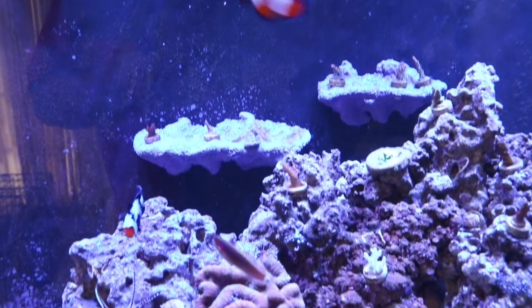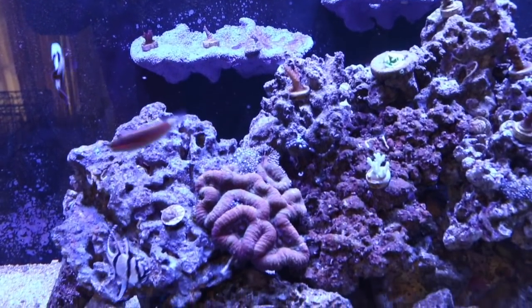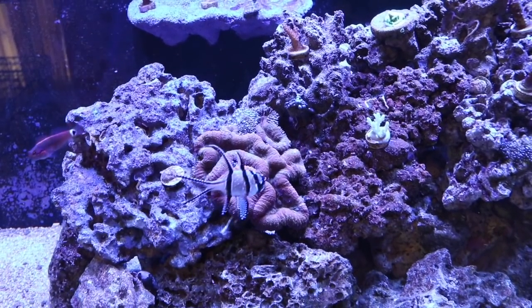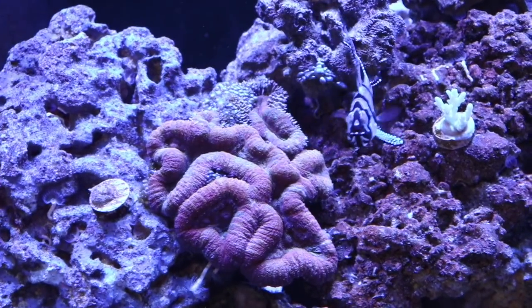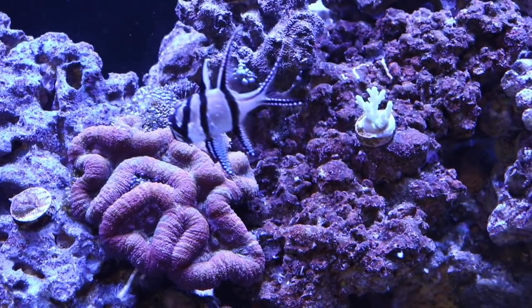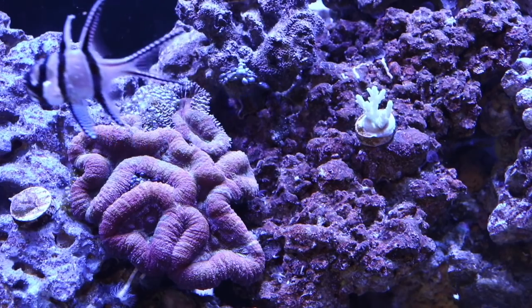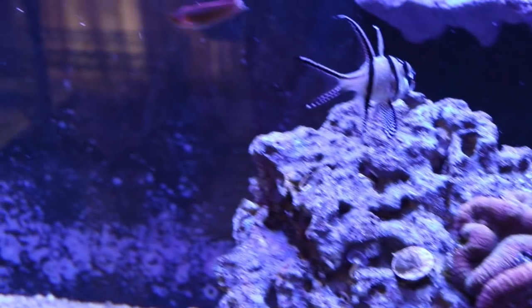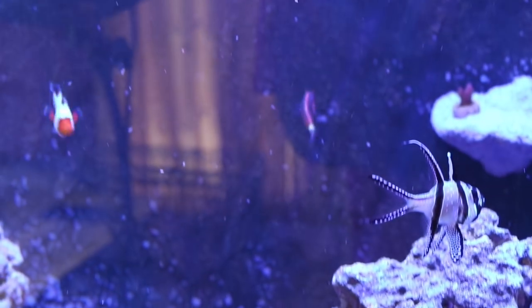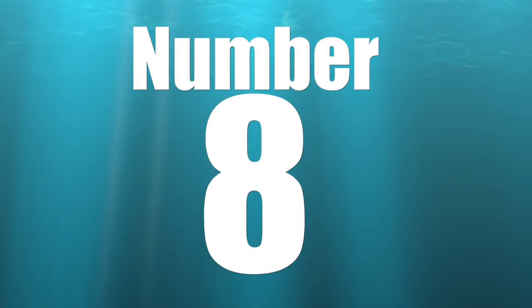There's obviously a cost associated with food, and overfeeding increases that cost, but there's also the impact to water quality. This can lead you to chasing better water quality, doing more water changes, buying more equipment or more expensive filter media, which dramatically increases the cost to maintain your system — all of which can be prevented by feeding your fish and corals adequately.